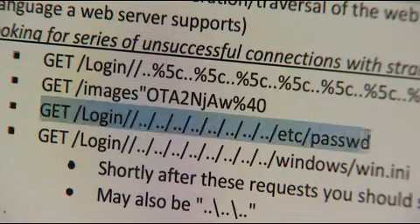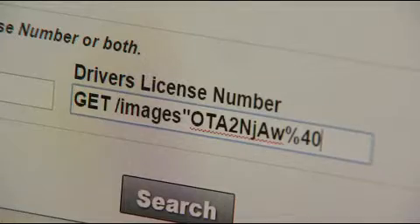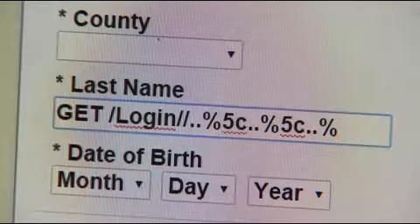It's actually pretty easy. Hackers just copy and paste special codes like this, and it confuses the database. It can drop all of the contents of the database so you could see who all of the users in a system were. It will allow you to, if you have the right commands, to change things in the database.